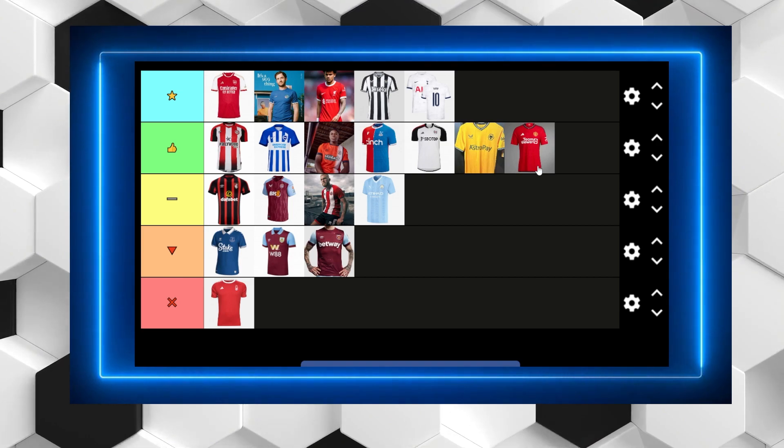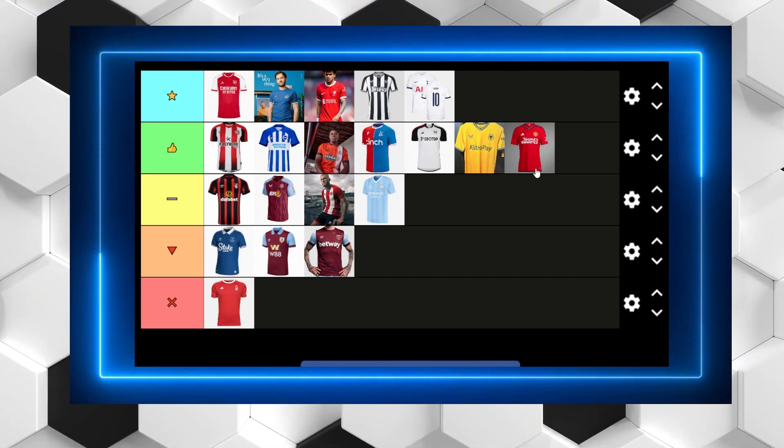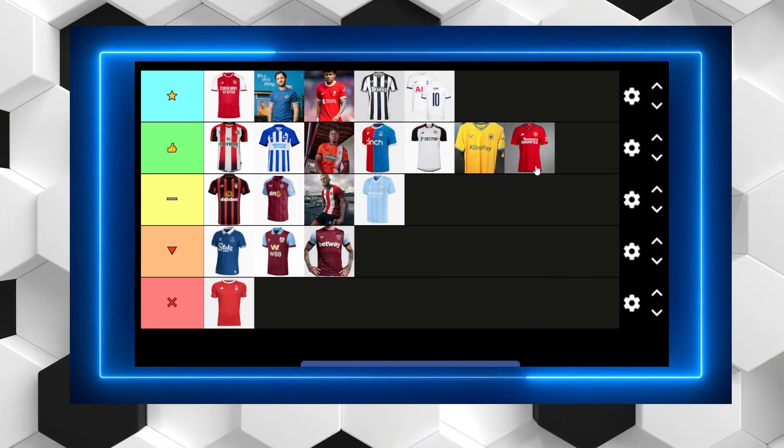That is our kit ranking. Please let me know your thoughts in the comments section below. I hope you enjoyed. Make sure you subscribe to the channel, like the video and turn on notifications. I'll see you guys in the next one. Take care.